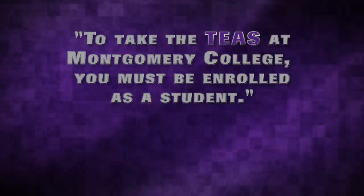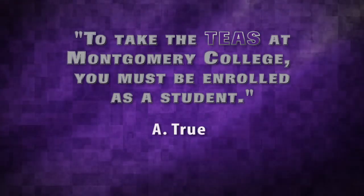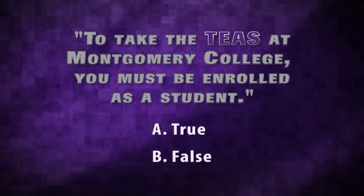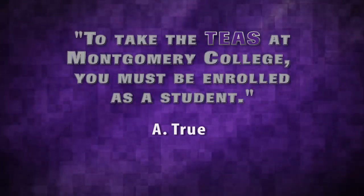To take the TEAS at Montgomery College, you must be enrolled as a student. Is this A, true, or B, false? The correct answer is A, true. Well done!